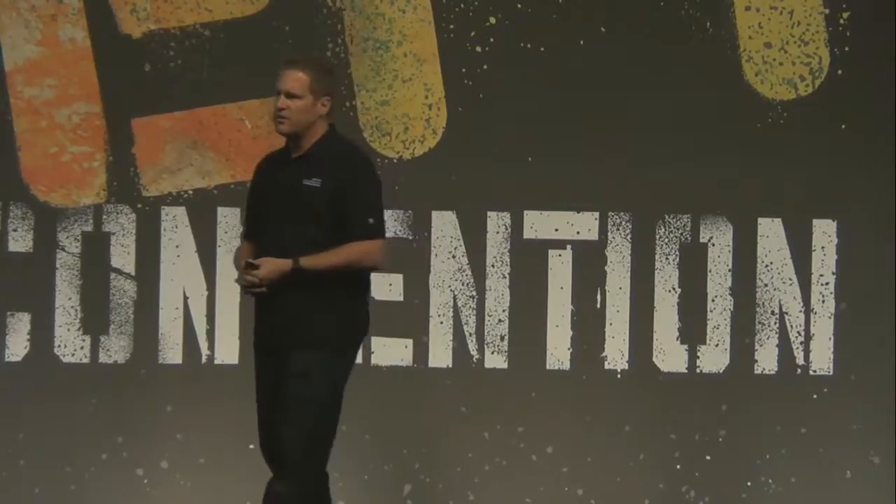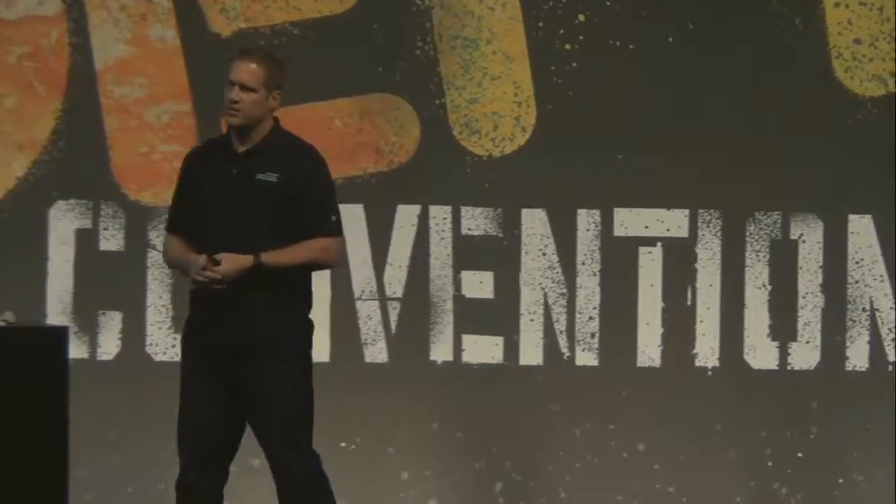Second question from audience: we use Active Directory trusts for our users, and since there was no native AD support in 5.1 we had to add them under groups under system-domain. How do we migrate to 5.5 most easily?